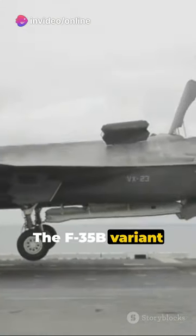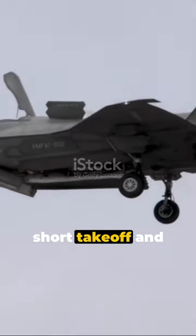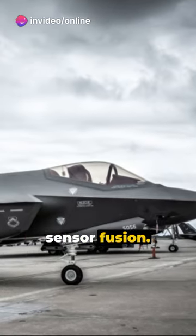The F-35B variant showcases unique hovering capabilities, defying gravity with its short takeoff and vertical landing system. On the battlefield, it shines with advanced stealth, exceptional agility, and state-of-the-art sensor fusion.